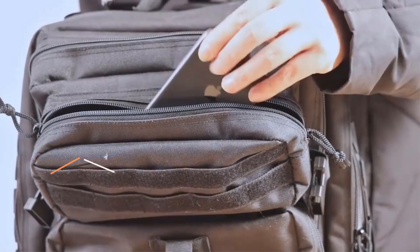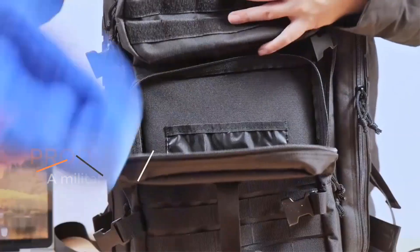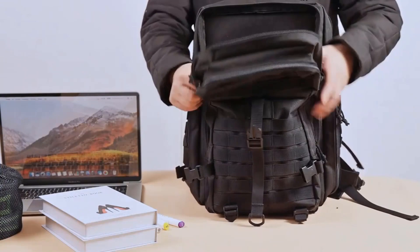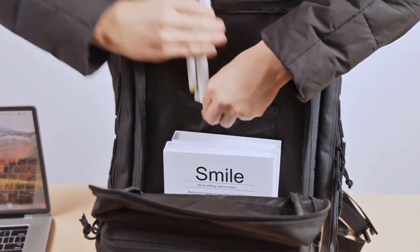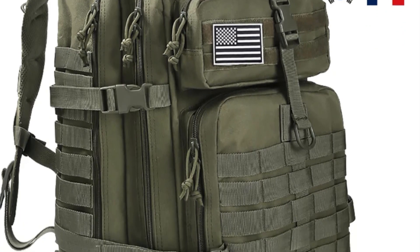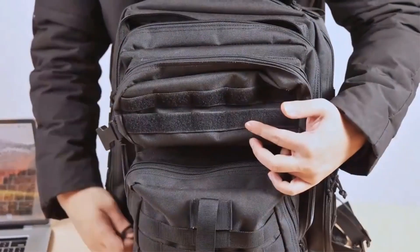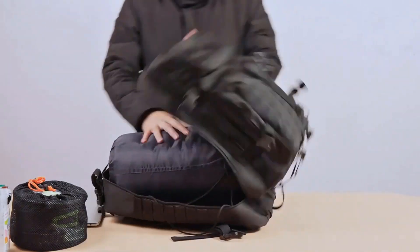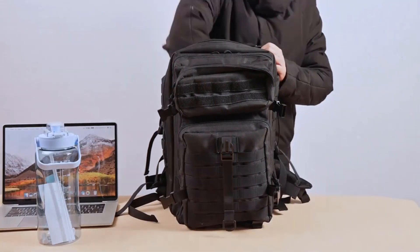Product 2: Military Tactical Backpack. A Military Tactical Backpack, such as the 50L–25L Waterproof Large Capacity Bags Assault Pack for camping, hunting, and trekking, is a specialized piece of gear designed to meet the demanding needs of military personnel, outdoor enthusiasts, and adventurers. These backpacks are built to withstand the rigors of field use. Durability: tactical backpacks are constructed from high-quality, rugged materials such as nylon or Cordura, known for their resistance to abrasions, tears, and water, ensuring they can withstand harsh environments.